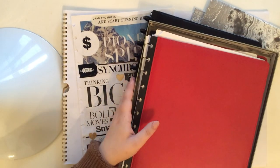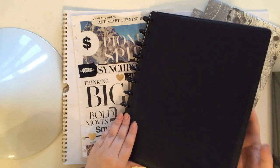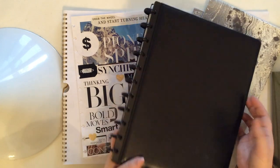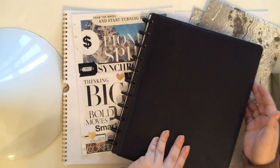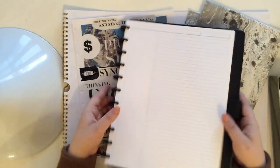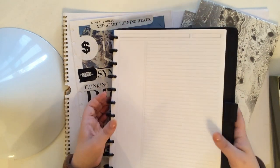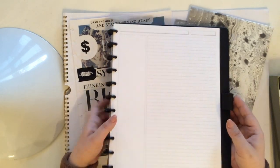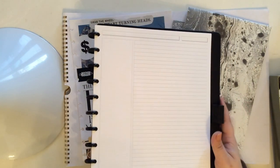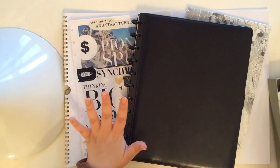I started going through this and I was like, hey, this notebook's kind of cool. Let me pull it out and see what it's all about. Well, I fell in love. I really, really love this system. If you've been following me for a while, you know that I love spiral-bound planners because I can turn them around on themselves. I just love that feature, and I know a lot of you don't like them because they're not customizable, but I've shared videos on ways you can customize them.